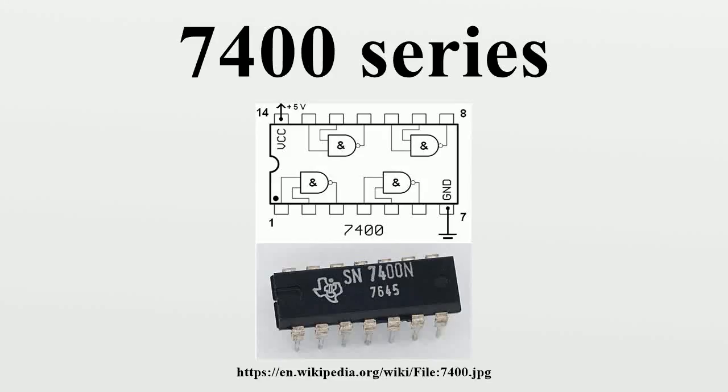The 7400 series of transistor-transistor logic integrated circuits are the most popular family of TTL integrated circuit logic, quickly replacing diode transistor logic. It was used to build the mini and mainframe computers of the 1960s and 1970s. Several generations of pin-compatible descendants of the original family have since become de facto standard electronic components.